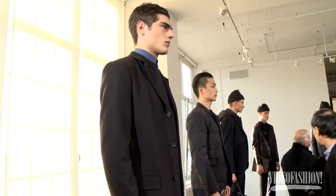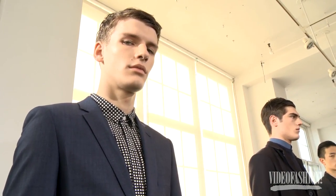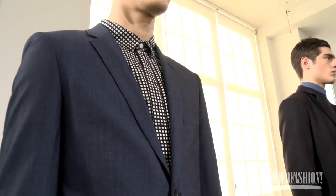Dress shirts are not about simple little pinstripes anymore. Guys are getting a bit more flamboyant — they still want to wear a suit but they almost want that casual shirt element.